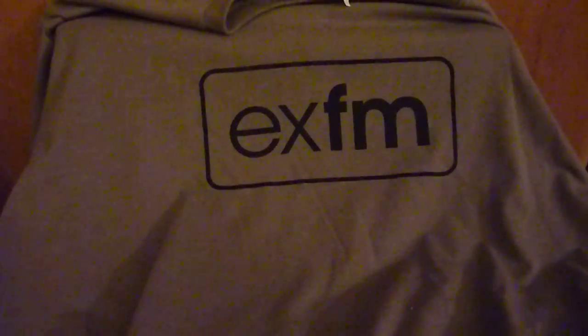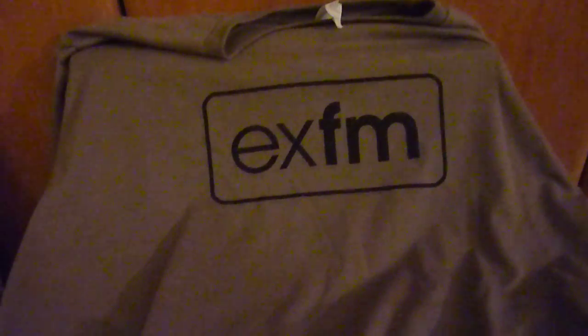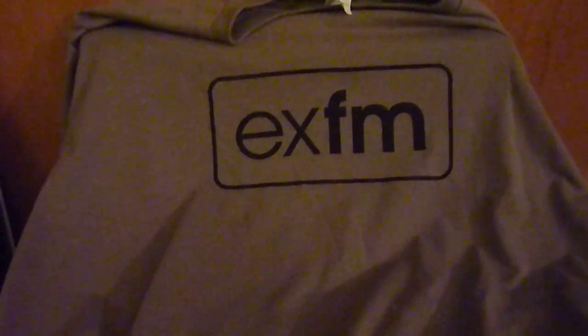About a month ago, I entered a contest that was run by XFM, which is at ex.fm. It's a Chrome extension that lets you listen to music online, scrobbles your music that you listen to on music blogs, and kind of gives you an iTunes-like view to that music available on the web. It's a great little extension, and you definitely want to check it out.